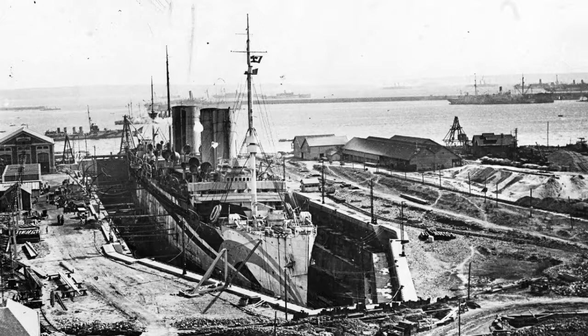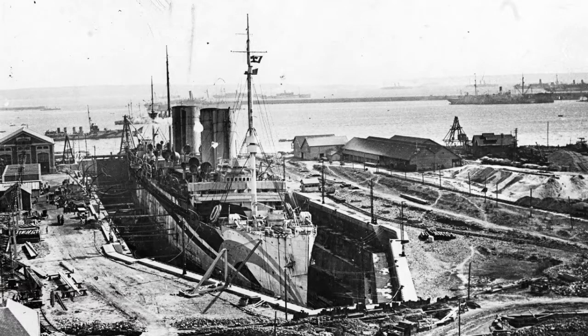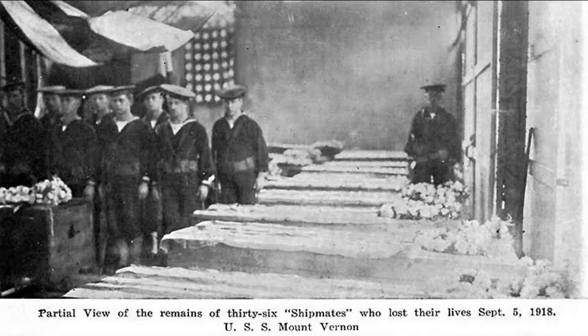In Brest, USS Mount Vernon immediately went into dry dock. Petty Officer Osterheld, the other hospital corpsmen, and the medical officers of the medical department went into the damaged compartments searching vigilantly for the dead. They retrieved all of them and were able to identify all of them.